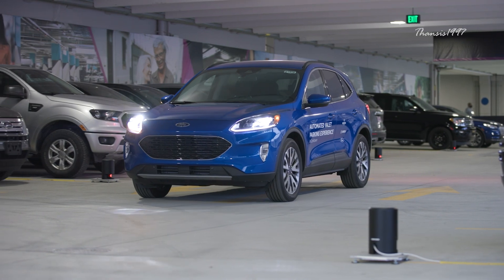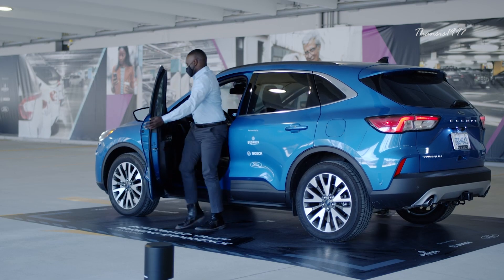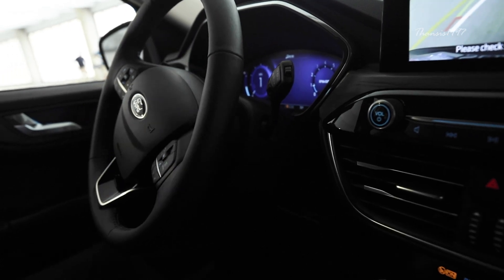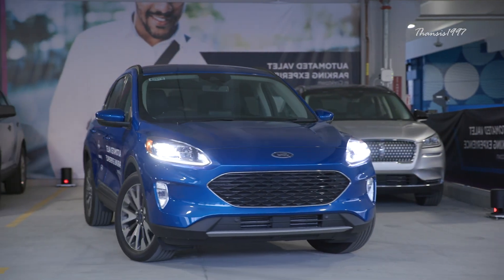The whole self-parking system is straightforward. The driver takes the car to a designated drop-off zone, gets out of the vehicle, then uses a smartphone to start the process. The Ford Escape will take over the steering, braking, transmission, and acceleration so that it can park in the intended spot. It'll even shut off automatically.